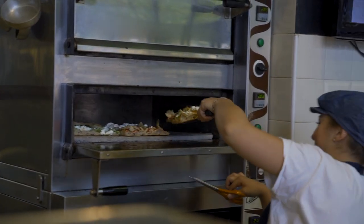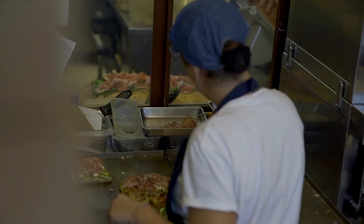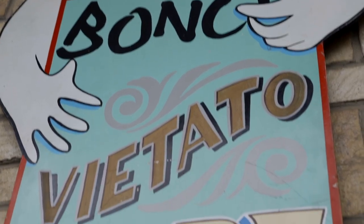Pizzarium is famed for their modern pizza al taglio, or pizza by the slice, made with a slow-fermented dough that's similar to focaccia and topped with creative ingredients like stewed artichokes, burrata and zucchini, or anchovies and fresh mozzarella. It's owned by Gabriella Bonchi, who has now opened other spots in Rome and even over in Chicago.